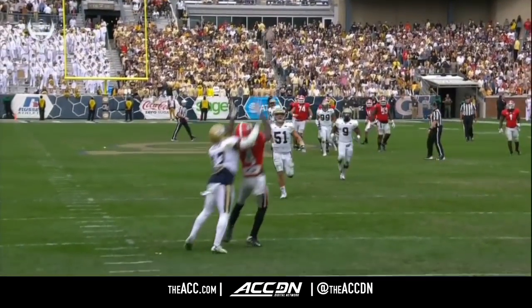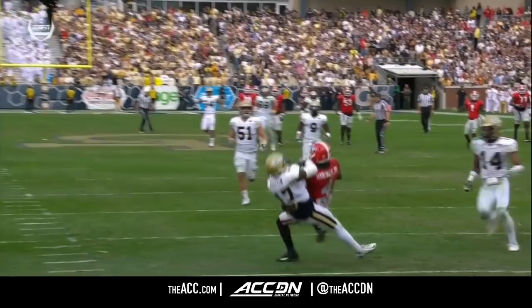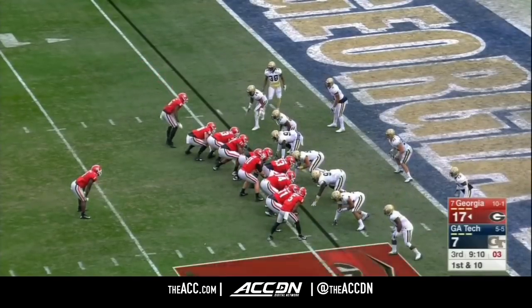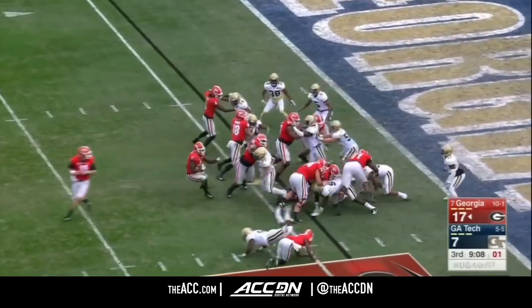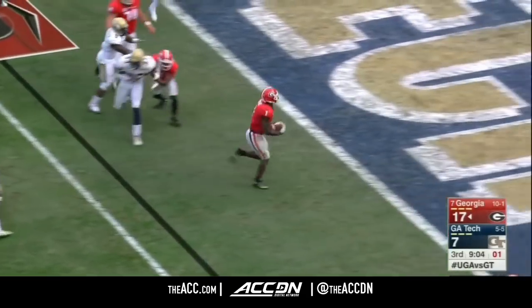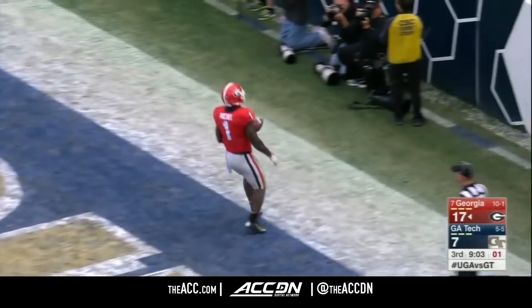Once a defensive back, he's moved over to the offensive side and has not looked back. He's so explosive and fast. In all the games last year as a freshman, Fromm came in against Notre Dame and has not looked back. Michel bouncing it to the outside — what a great cut. He scores. Touchdown, Georgia.